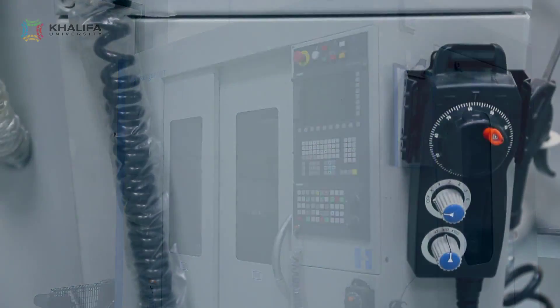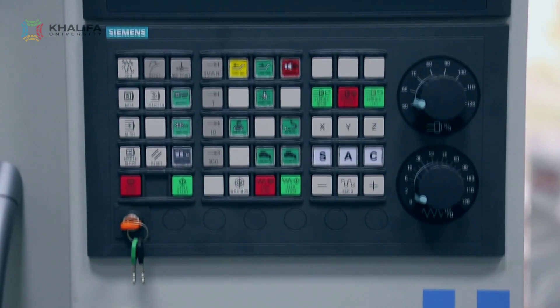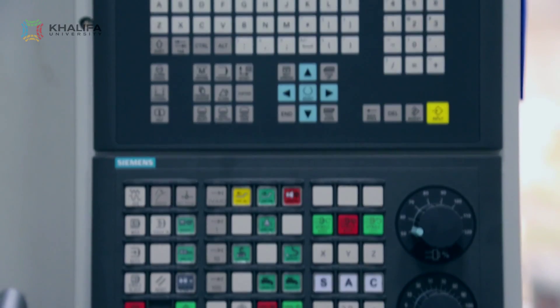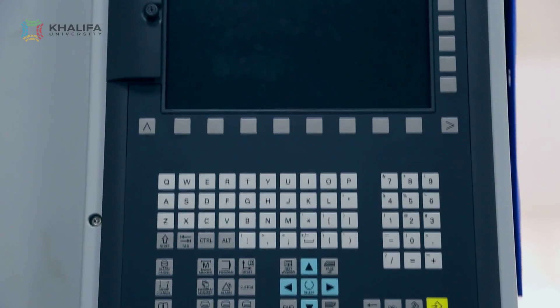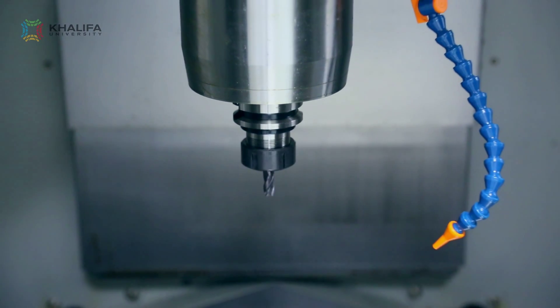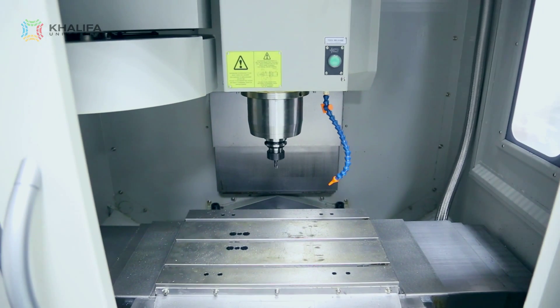Each component of the learning modules has some design component, and all get crowned with the senior design project, in which a number of multidisciplinary students work together on a sizable project to design, prototype, and analyze.